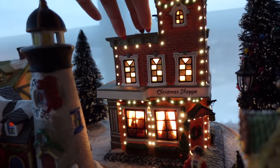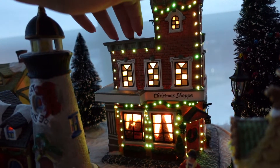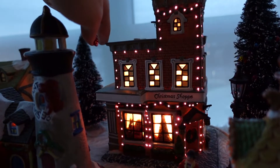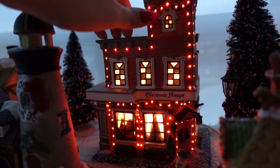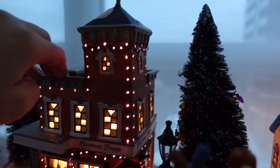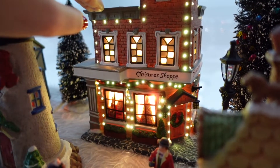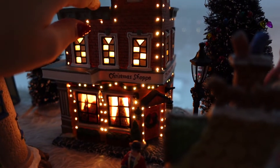I apologize if this footage is a little bit shaky, but I'm holding it with my hand. Look how cute this looks with the changing lights — it looks so warm and inviting. There's snow on this rooftop. This is a very chic Christmas shop. What I love about these houses is that at least three out of the four walls are so nicely designed that it looks absolutely beautiful. This Christmas village is so warm and inviting — there are even lights on this tree behind.